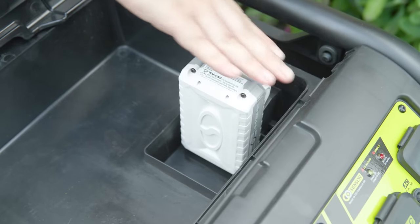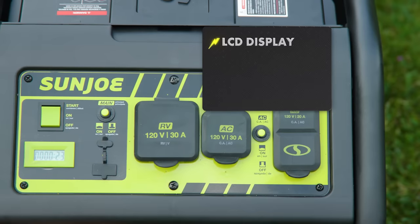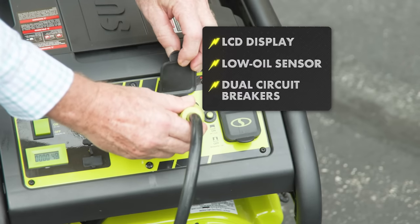Power Joe is a true powerhouse, with an 8-horsepower, 4-stroke overhead valve engine, onboard LCD display, low oil sensor with automatic shutoff, and dual circuit breakers for safety.